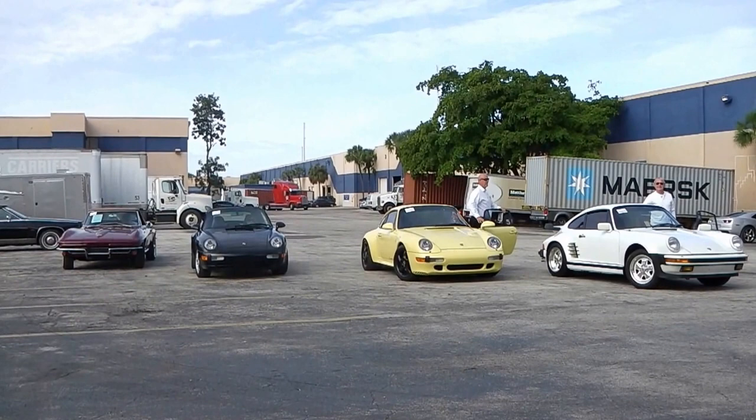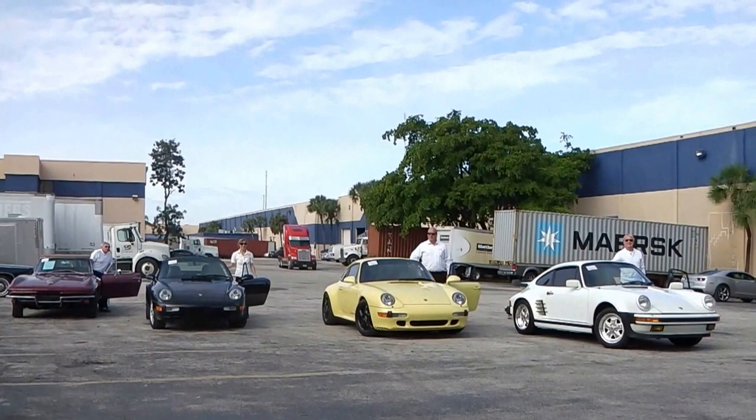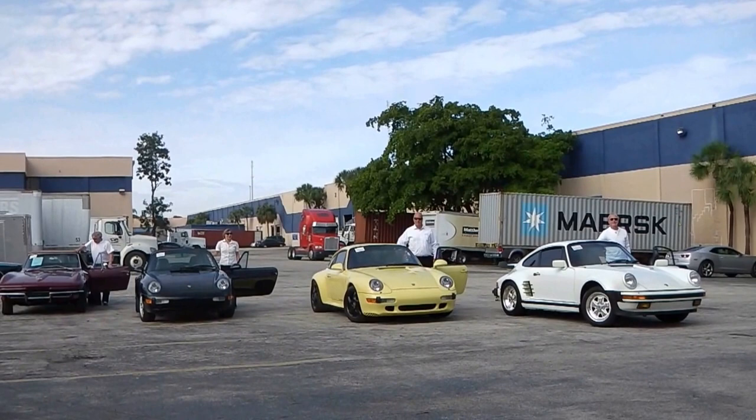Schooner Auto Brokers is a brokerage house. Our business is to broker vehicles from the US, American and Canadian market to our clients worldwide.